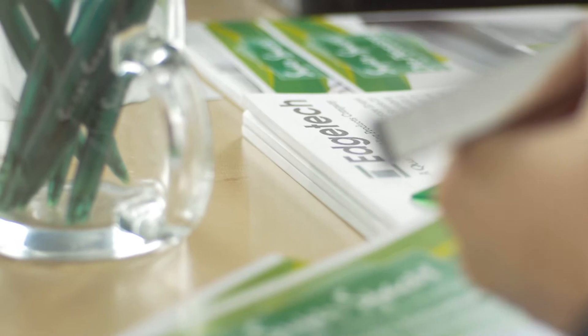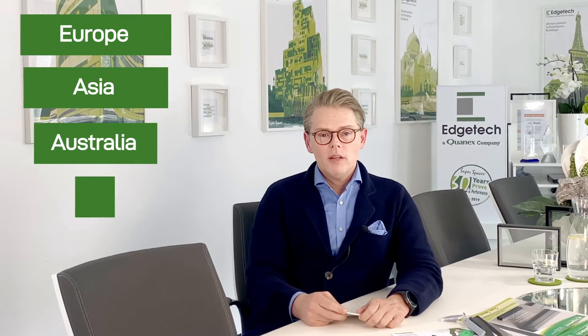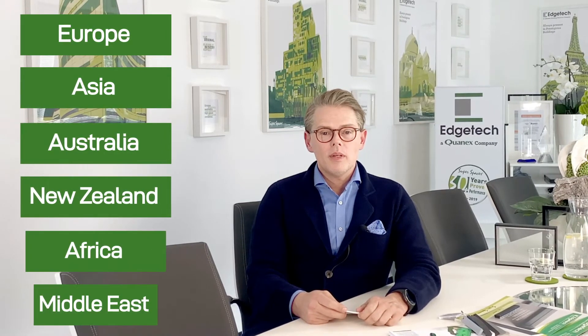Here at Adjek Europe we are both a sales location and a production plant for Europe, Asia, Australia, New Zealand, Africa and the Middle East.